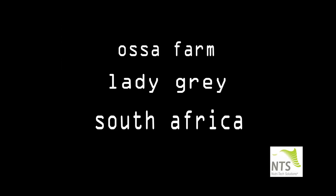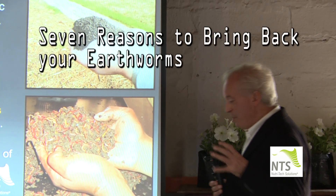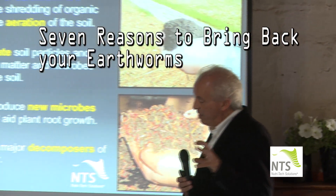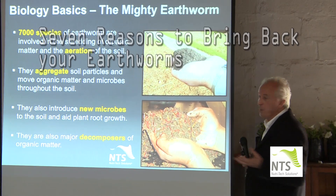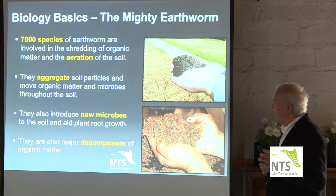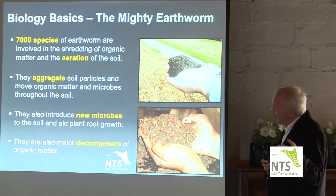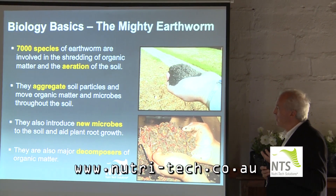We're going to look at earthworms now, one of my favourites of all the creatures. 7,000 different species involved in actually making compost faster — four times faster than conventional compost. We want to build humus, we want earthworms back in that soil, we want them back yesterday. They are tremendous from that point of view, but they also aerate the soil and aggregate soil particles, creating little aggregates that give you the crumb structure of the most beautiful soils.